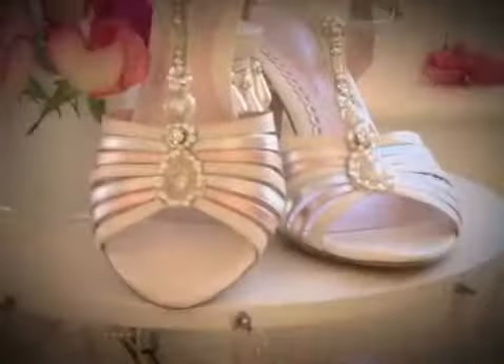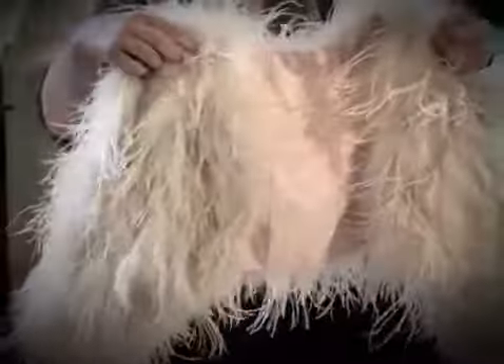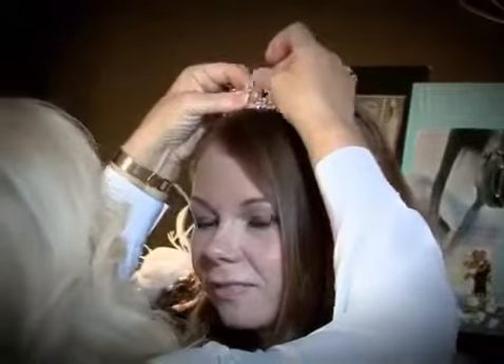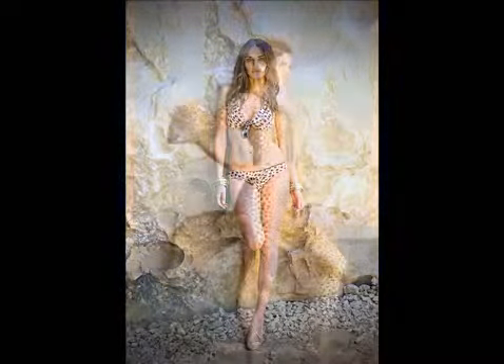Welcome to Ultimate Weddings, the ultimate guide to finding the perfect wedding accessories of your dreams. Over the next 30 minutes, we'll be bringing you some of the UK's most glamorous wedding accessories, whatever your style, budget and theme. From gorgeous tiaras to stunning bikinis, it's all right here on Ultimate Weddings.